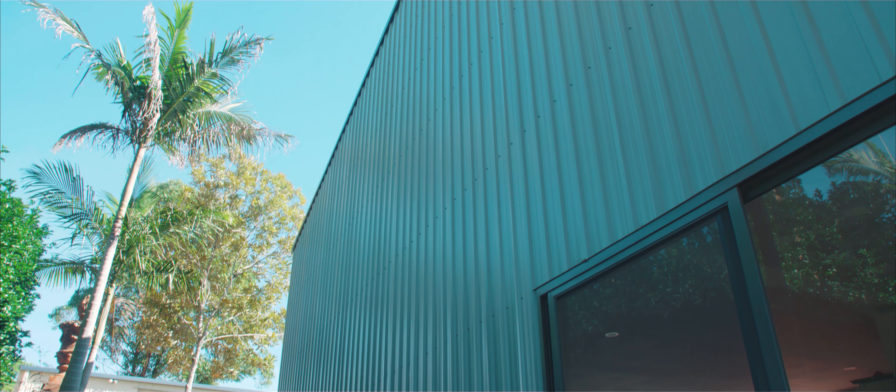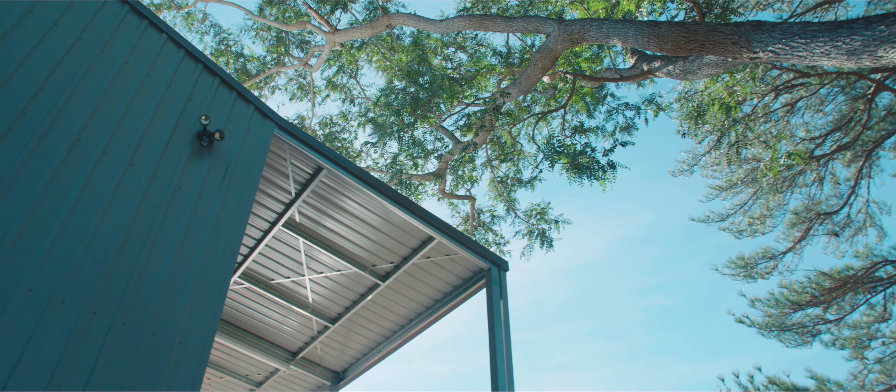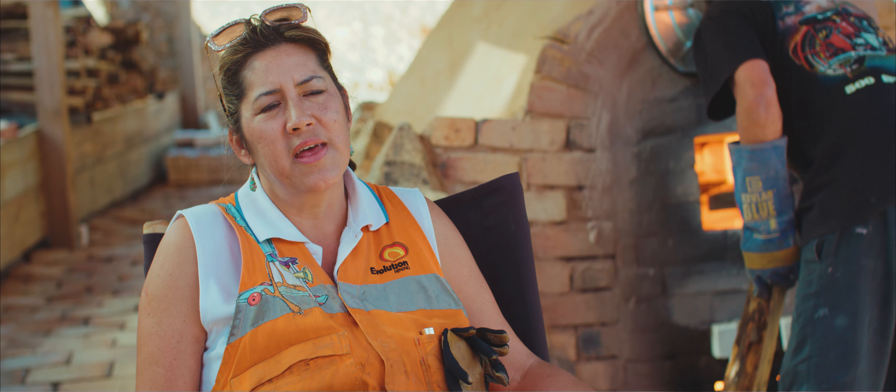In the shed we have the studio and accommodation upstairs which will be for visiting artists. I was able to customise the design to my requirements. I was very happy with the planning. They kept me informed the whole time about what was happening. It was all handled very professionally and I was very happy with the TotalSpan team.